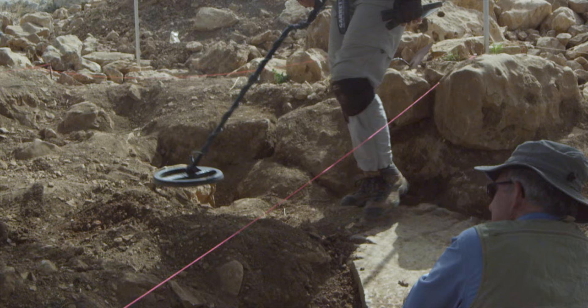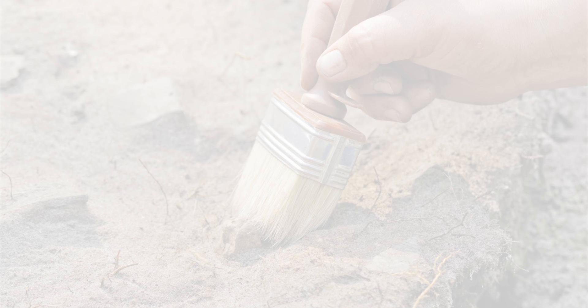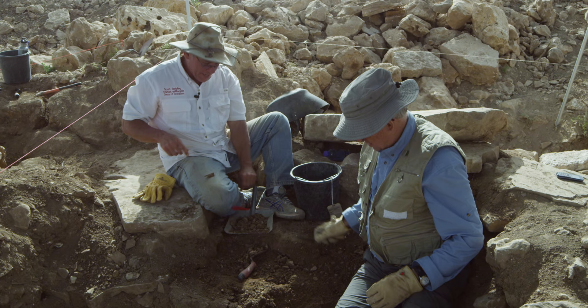Ellen then switches out to a smaller pointer to pinpoint what the reading is. We're going to peel back just about a centimeter at a time while troweling, and this is basic stratigraphy.